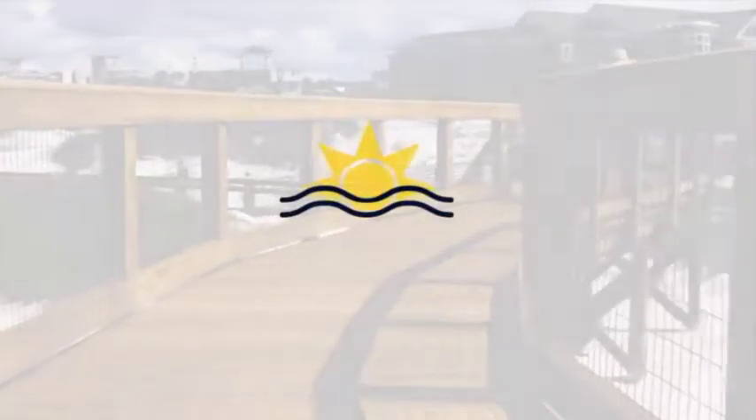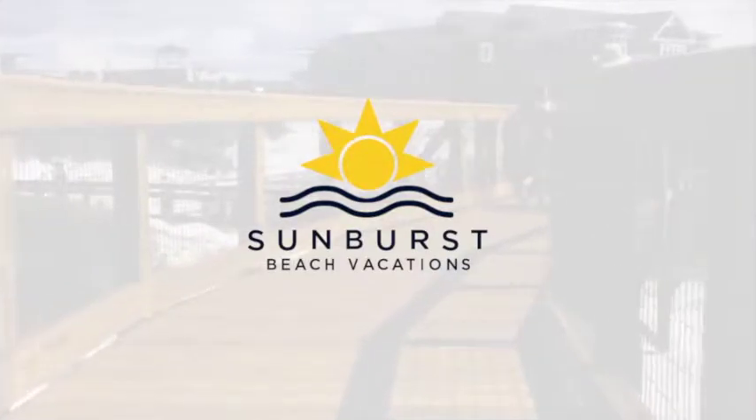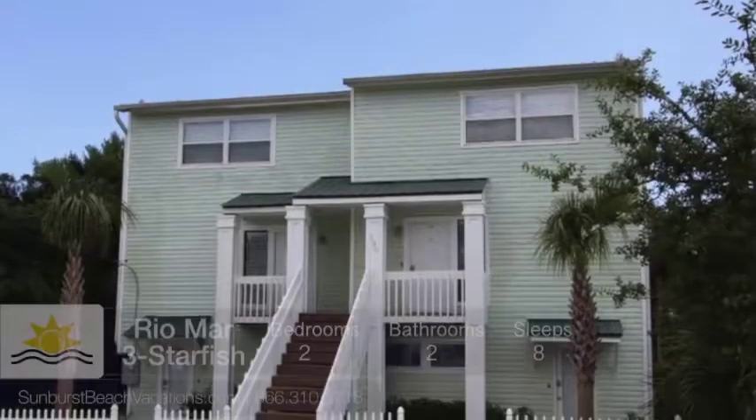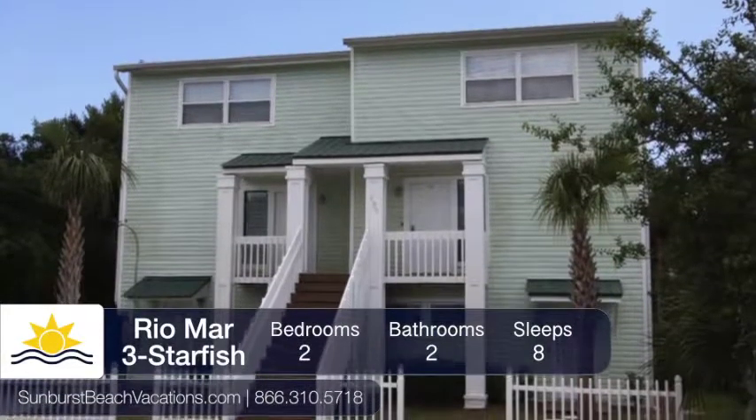Welcome to Sunburst Beach Vacations, a Cartographer property where you can enjoy the beach life. Here is Starfish, part of the Riomar Quadplex.